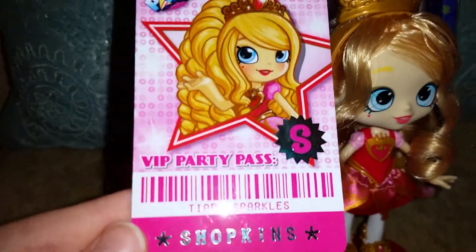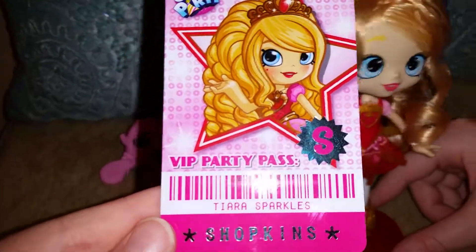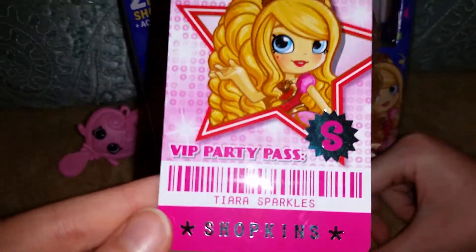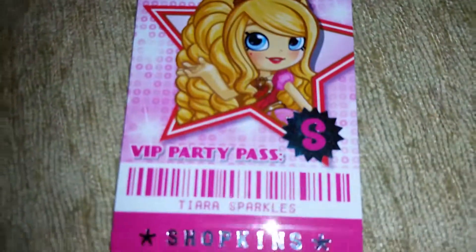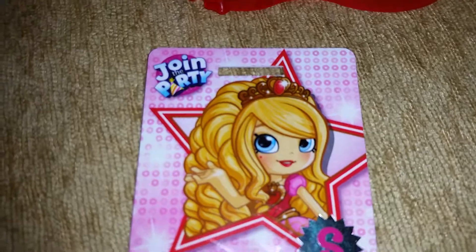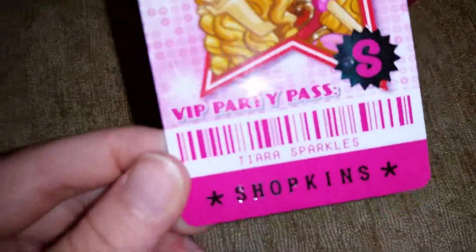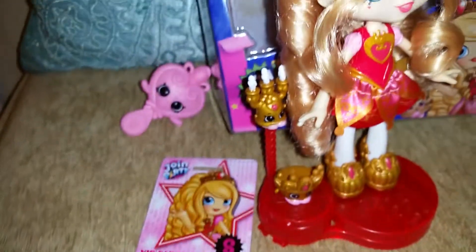It says Shopkins, and now it says their names like Tiara Sparkles. It always used to say their names, right? I think — I'm not remembering. VIP party pass. Let us know in the comments if it always said their names on the VIP card. I've never seen — I think they just changed the VIP cards. Now they're long instead of being this way — they're long. That's just how it is now.